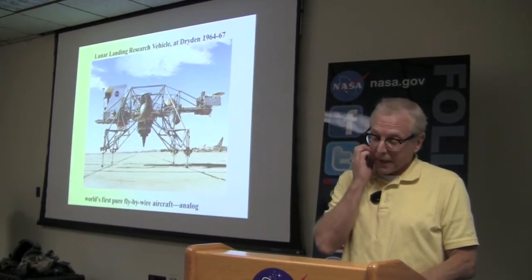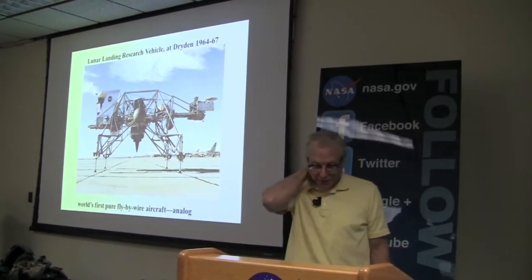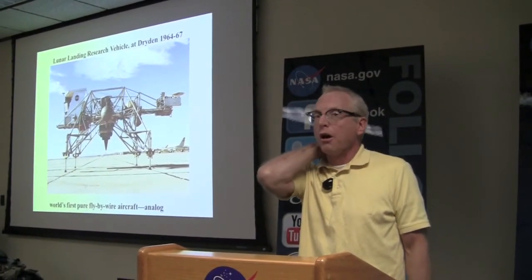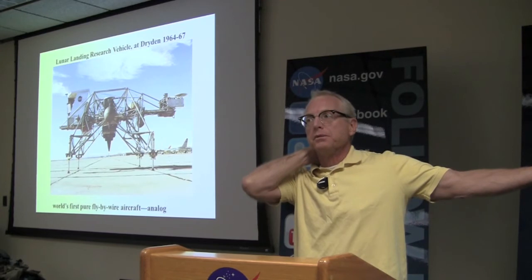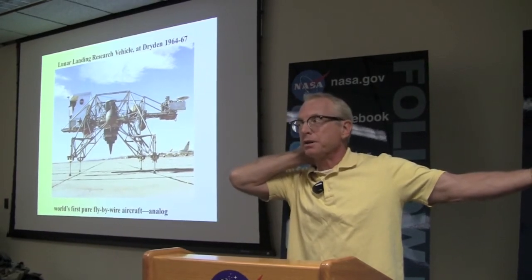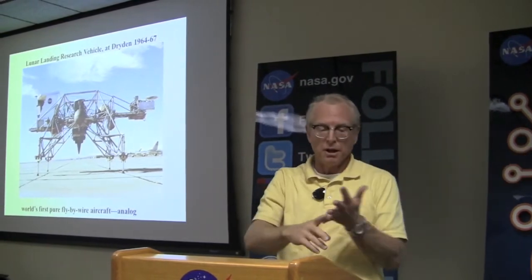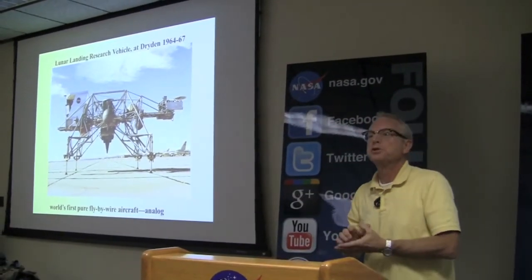Space has always been part of Dryden, in addition to the X-15. This is the lunar landing research vehicle, designed to teach astronauts how to land on the moon. It's not an easy thing to do in 1962. There are no full-motion simulators available then like there are today. Kennedy had made his speech — we're going to send somebody to the moon and back. You've got to train them to land on the moon. The moon has one-sixth of the gravity and no atmosphere. This is what you train them in.